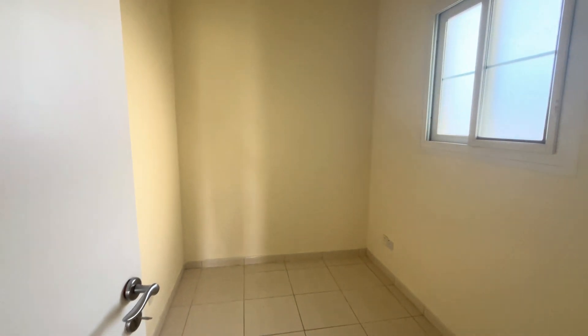You've got a nice good-sized double bedroom with built-in storage and its own private balcony. And then you've got the master bedroom, which again comes with built-in storage.